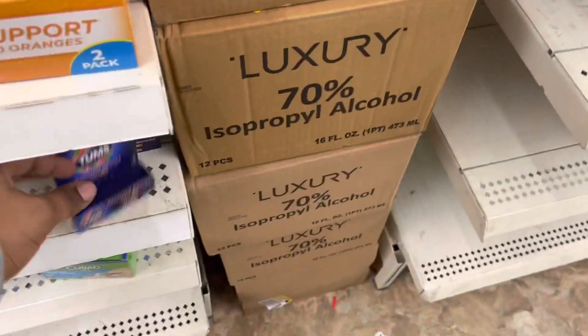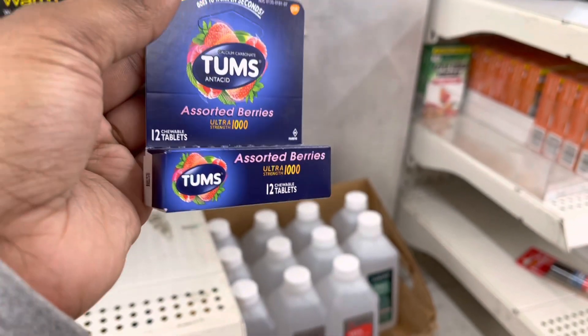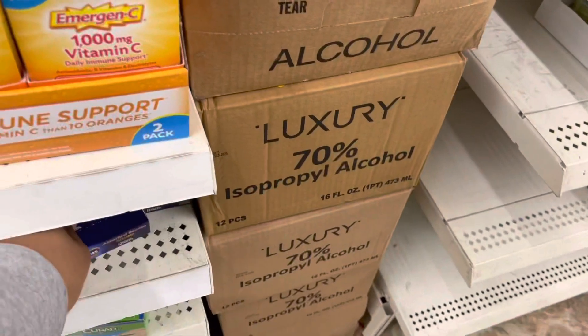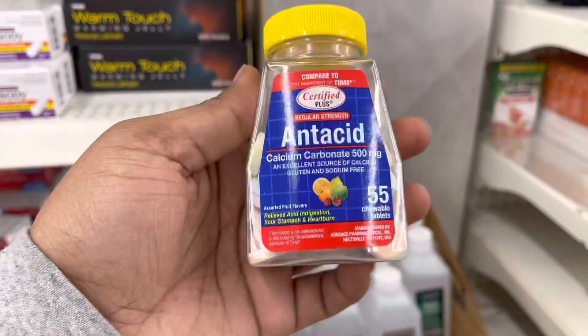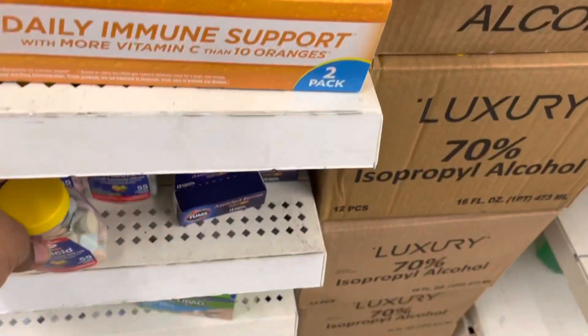They also have Tums. If you get the actual brand Tums, you're only going to get 12 of them for a dollar. But if you get the off-brand you're going to get 55 of them. It all depends on your needs and what you're used to.